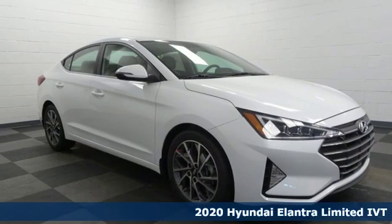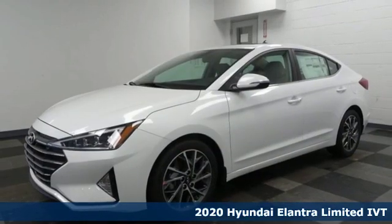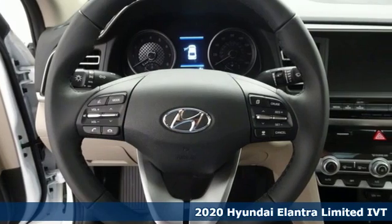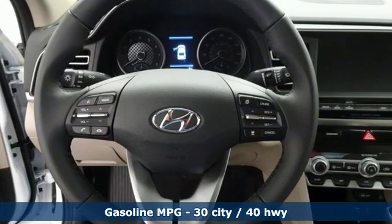Here's a new 2020 Hyundai Elantra. Challenging convention to find a better way — it's the Hyundai way. You'll look forward to every drive with features like these.